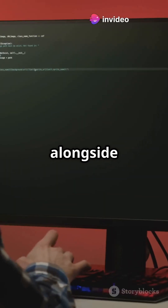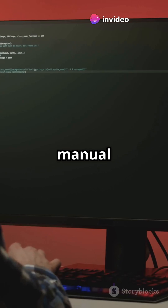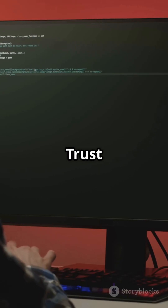When installing, choose 'Install alongside Windows Boot Manager.' Or go manual if you're feeling fancy — just don't mess with the Windows partition, trust me.